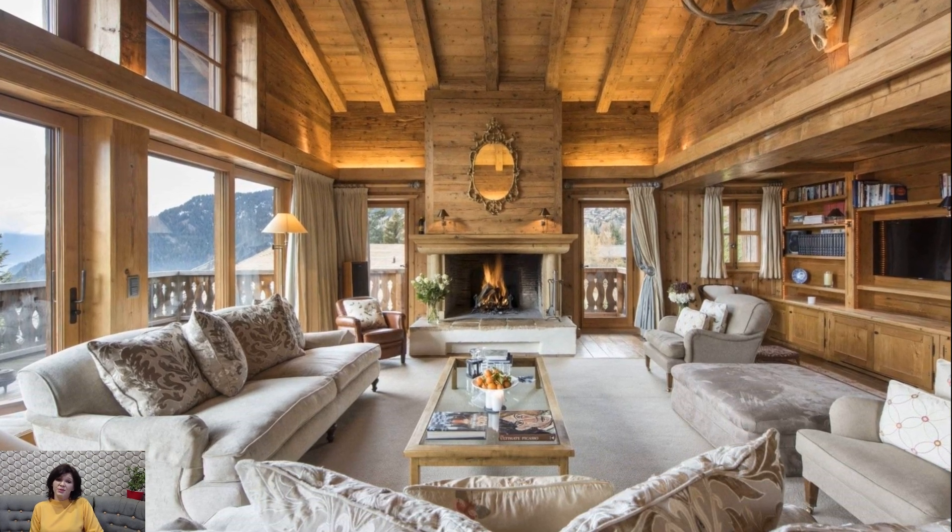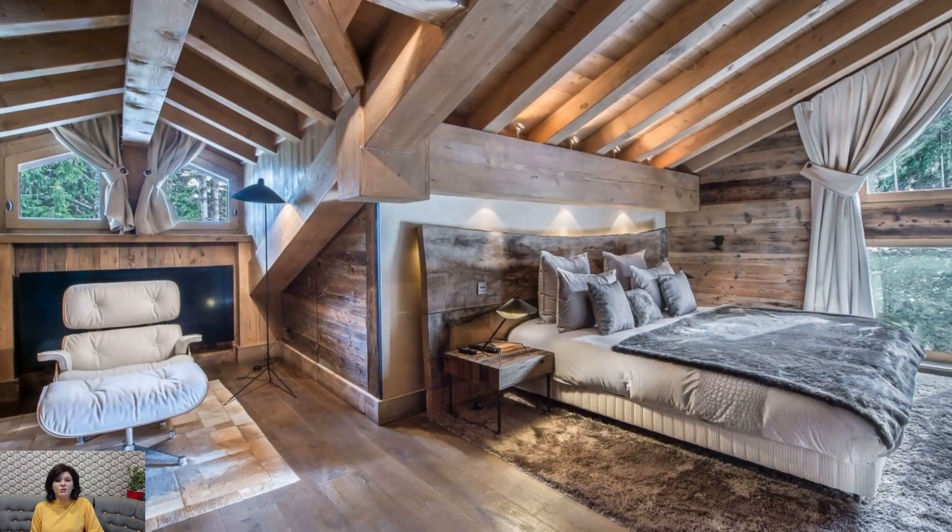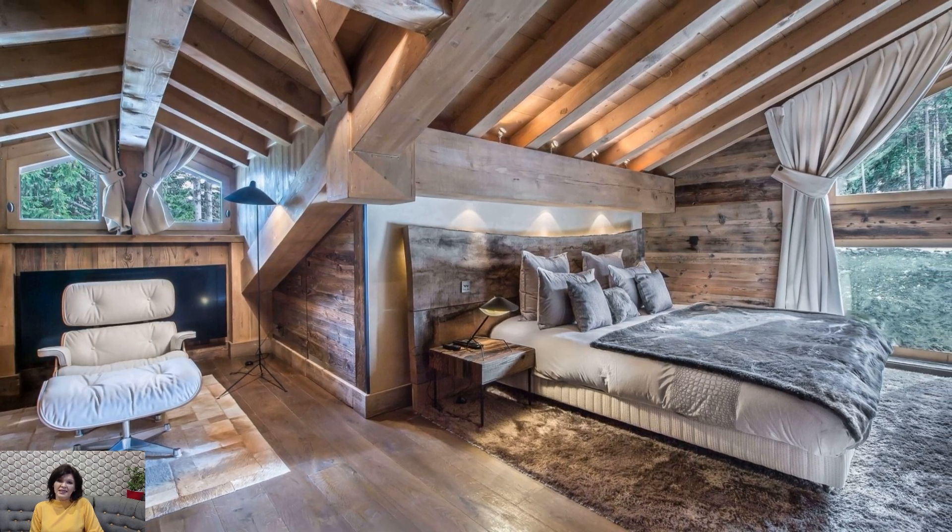To embark on the journey of chalet style decorating is to embrace a retreat-like ambience that exudes both relaxation and refined mountain living.